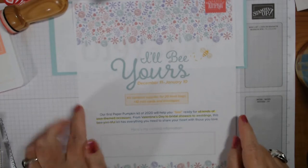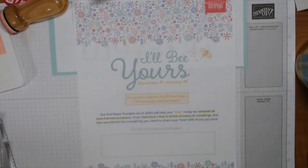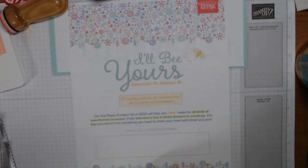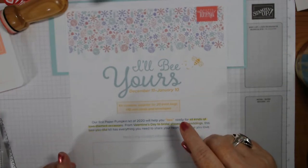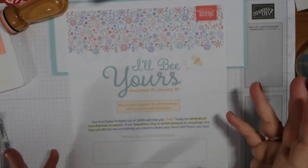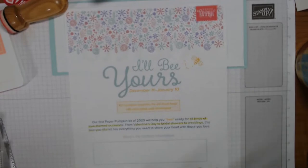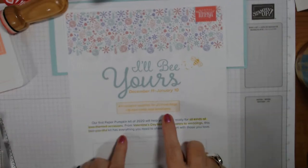This one's supposed to be good for all love-themed occasions like Valentine's Day, bridal showers, and weddings. One thing I just learned today is that the mini glue dots in the kit apparently had an issue and they caught it, so they're putting an extra sheet of glue dots in everybody's kits before they ship them - that's what I'm told for the January kit. Other than that they haven't said anything is missing or wrong.